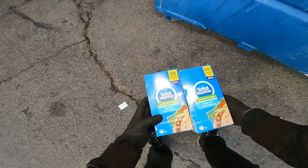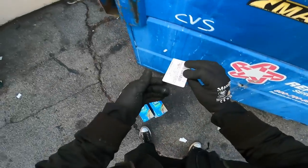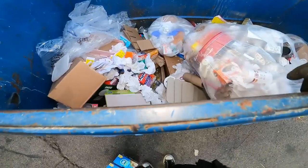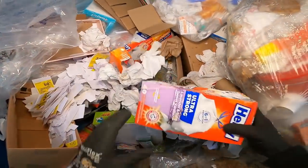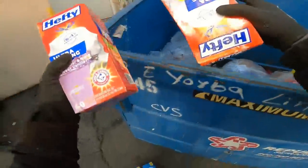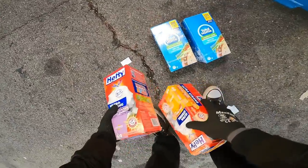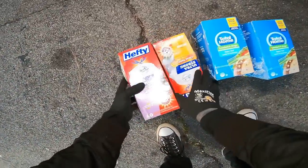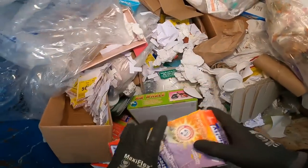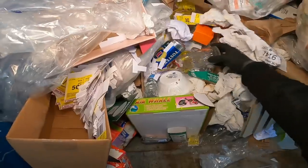We found so many little Ziploc baggies — there are a few boxes in here and a gift card to Amazon, and some Hefty trash bags. I was gonna buy trash bags the other day and I was like 'no wait, should I wait a few days and see?' And of course Mr. Volt finds them!